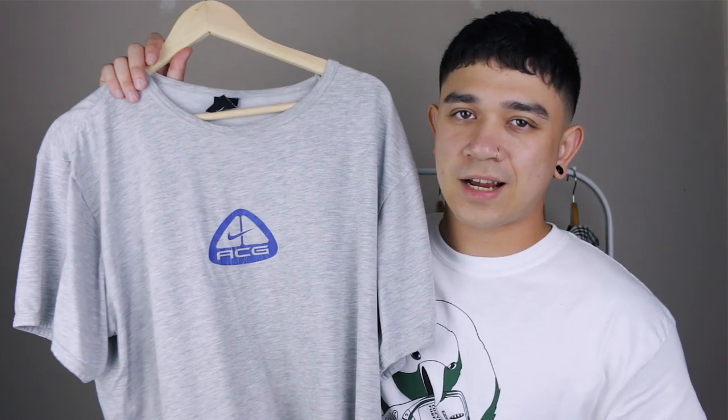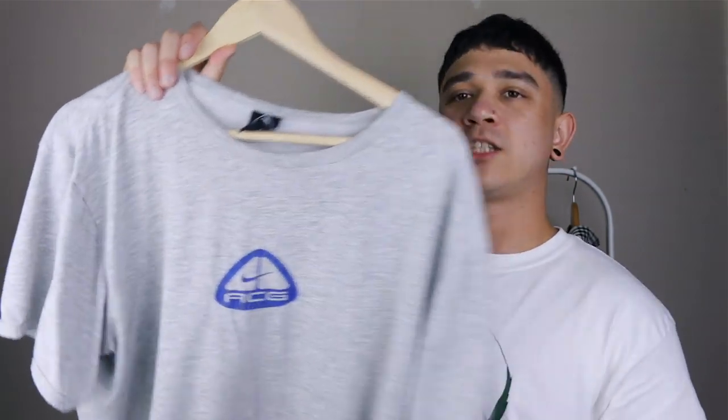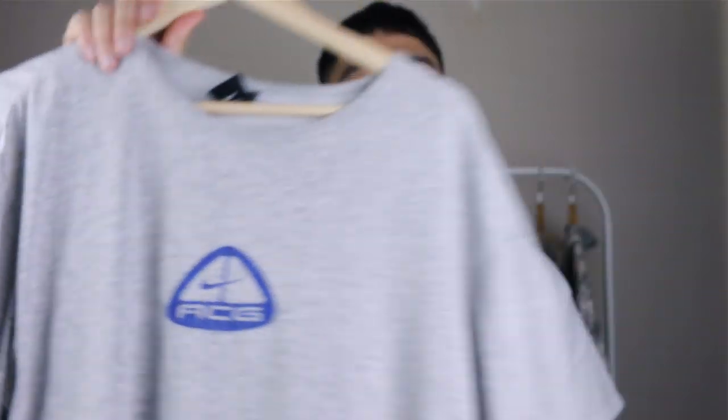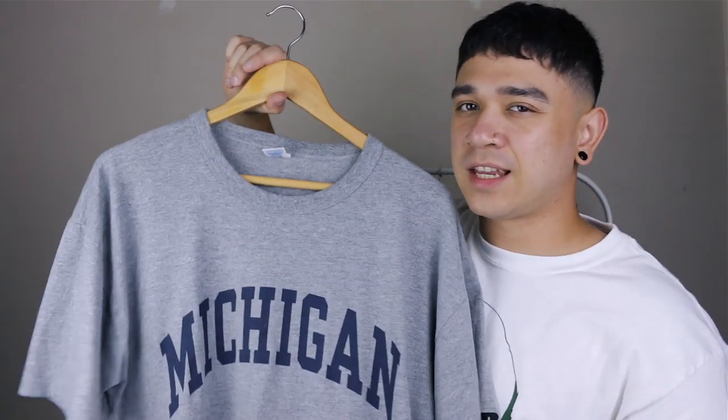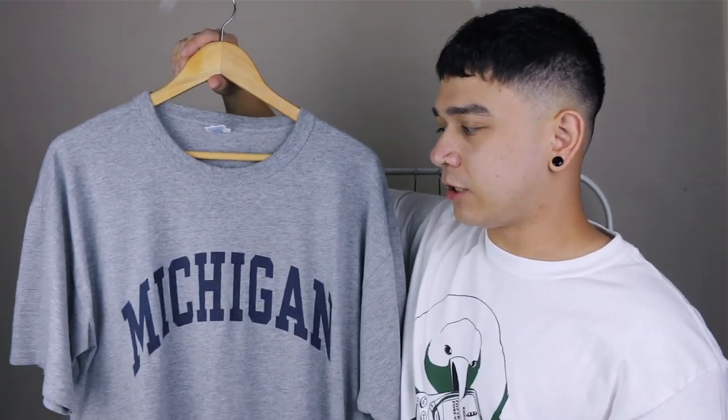Moving on, again from a thrift store — my Nike ACG t-shirt. It's got some mega cracking on the front but I just use it as a gray t-shirt. I won't spend too much time on this, it's just something I lounge around in if I've got nothing to wear. It's quite long, absolutely massive, so I tuck it in quite a lot, or if I need a t-shirt to wear to bed this is the one — it's like a boyfriend shirt but I am the boyfriend and it's just too big for me.